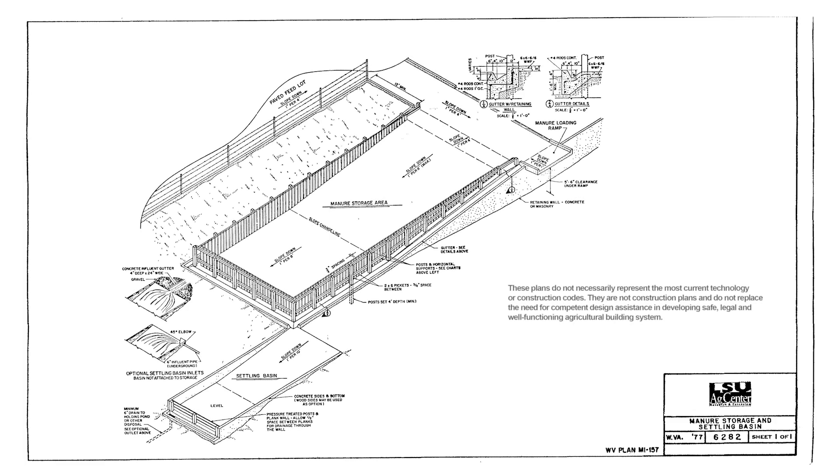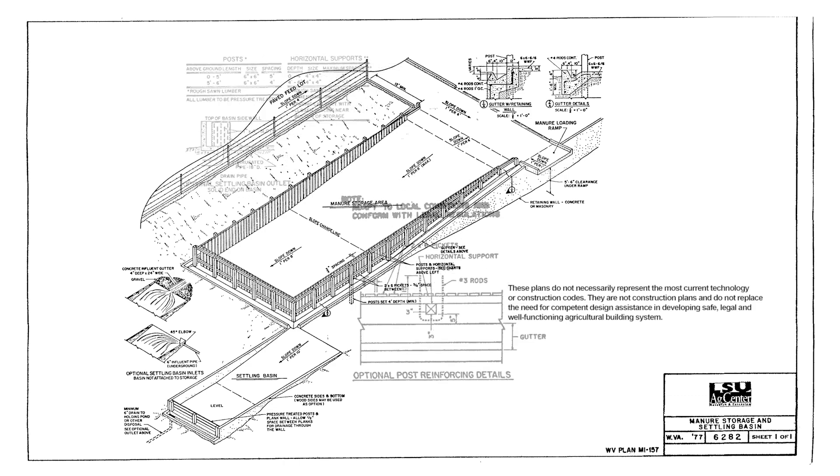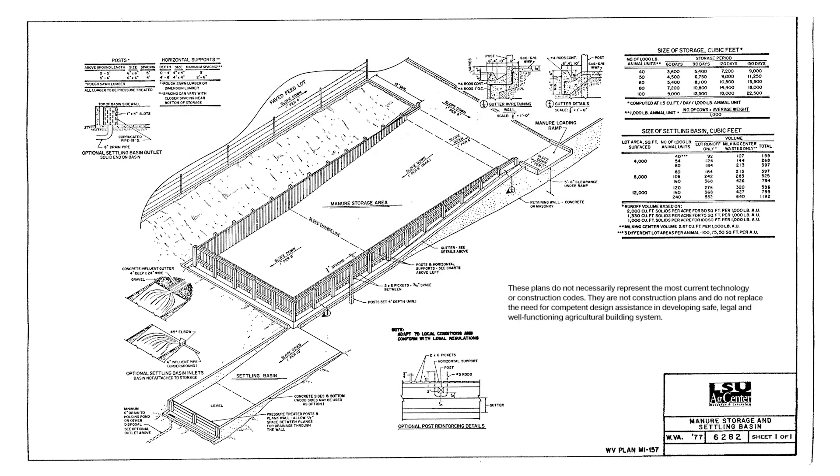Manure storage structures are designed with very specific engineering standards for maximum environmental protection — some small and relatively simple like Vernon's. The manure storage I have here is a 12 by 64 round concrete in-ground storage we installed in 2014.